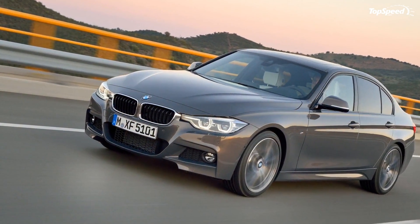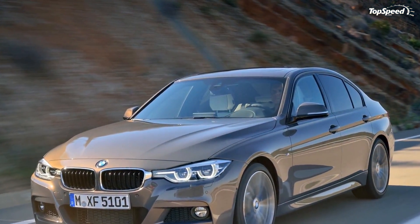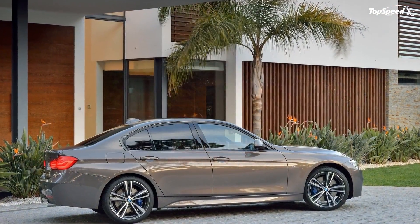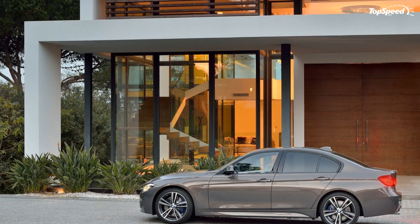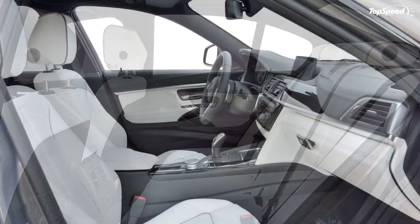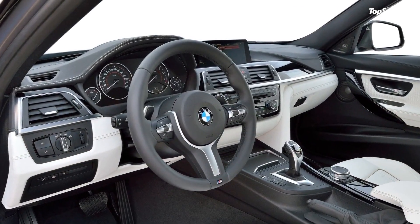As with most BMW facelifts, the 2016 3 Series received a series of subtle enhancements on the outside. The headlamp clusters are slightly different from the outgoing model, but the main highlight is the addition of full LED lights — standard on 340i models and optional on the rest. The lights in each cluster have also been moved further apart for a broader stance and added aggressiveness.